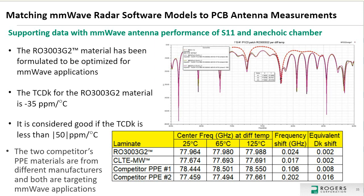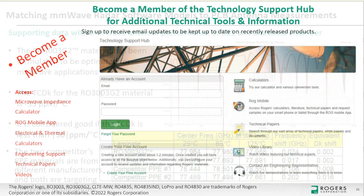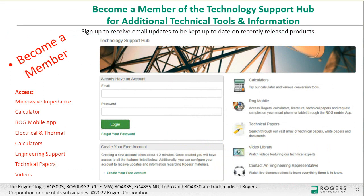Rogers' technology support hub provides calculators, downloadable tools, Rogers mobile apps, technical papers, an extensive video library, and the ability to contact an engineer in your area. John notes he hoped for more time for questions but a few minutes remain.